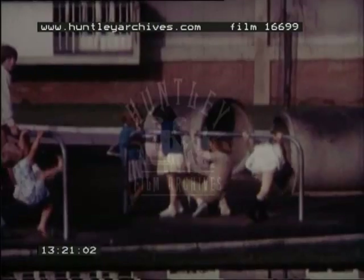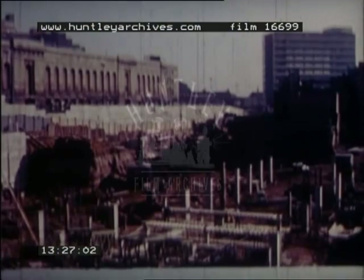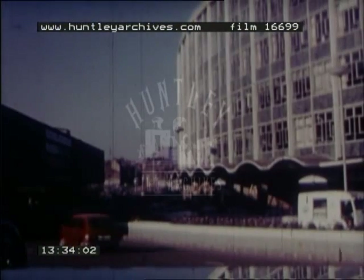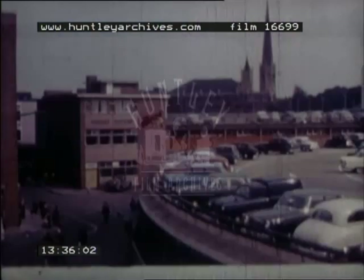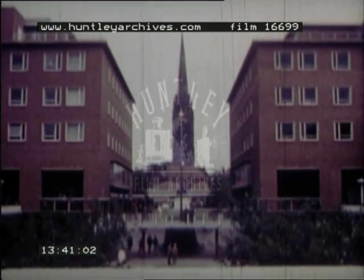New housing estates, new buildings, factories and shopping centres are transforming the face of the industrial Midlands. The increasing use of electricity as a means of power has made it possible to decentralise industry and to improve factory design.